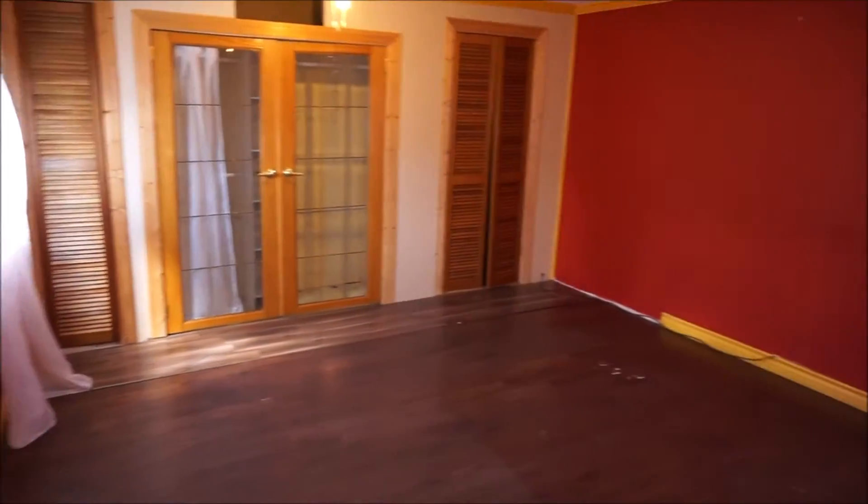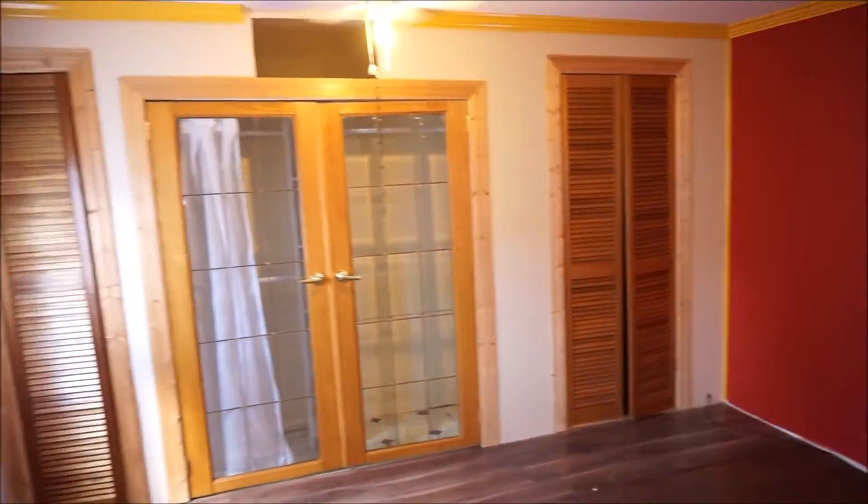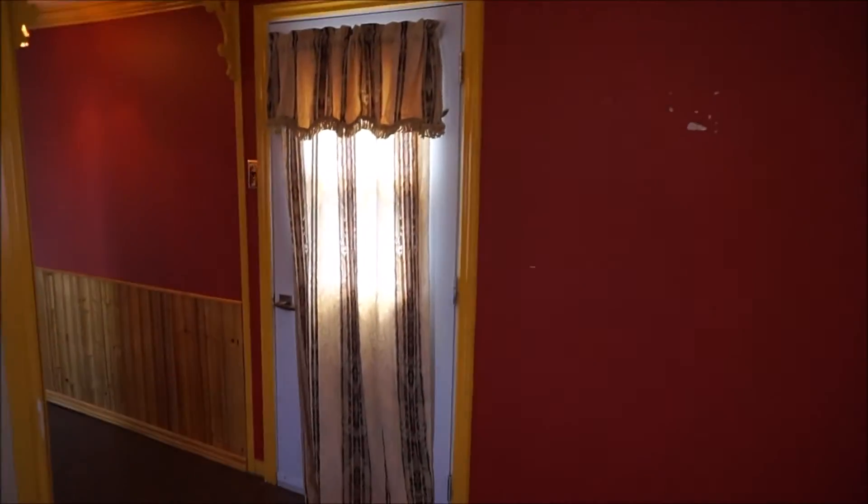The nice thing about this master is that it has lots of closet space — the whole back wall is essentially built-in closets, which is a really nice setup. There are two nice big windows, one on each side, and a door that goes out to the side deck as well.